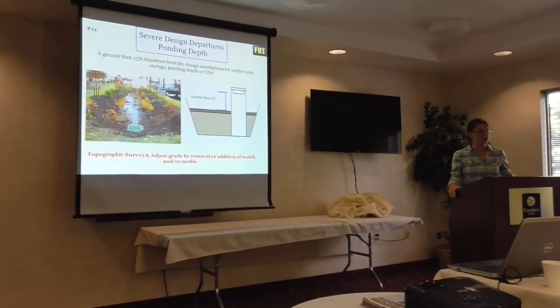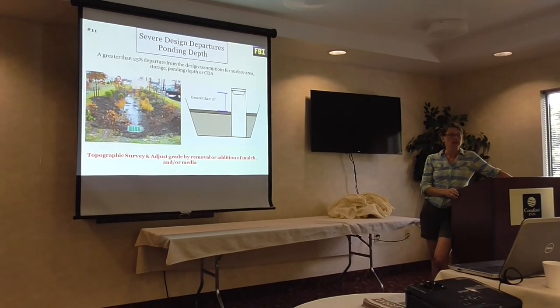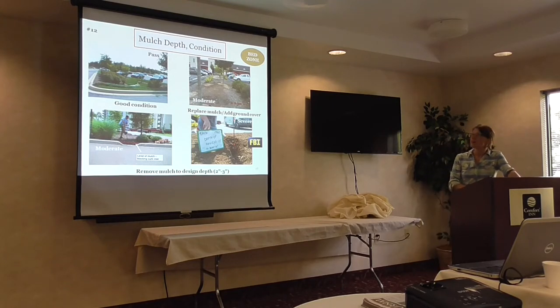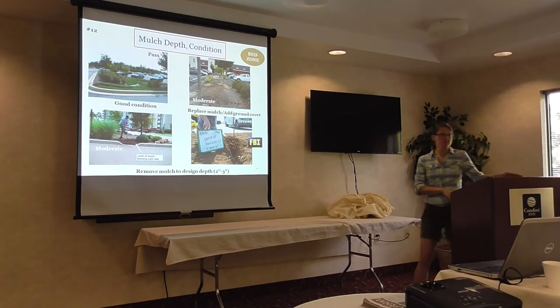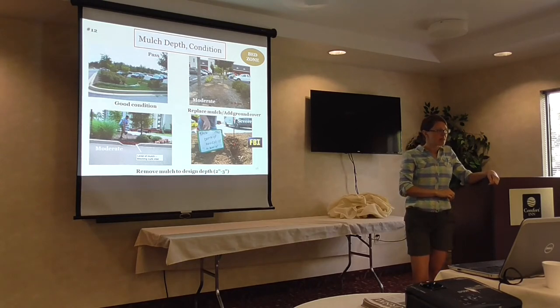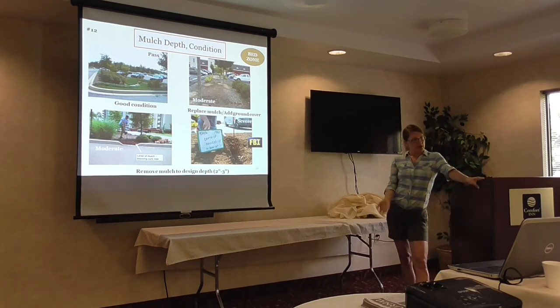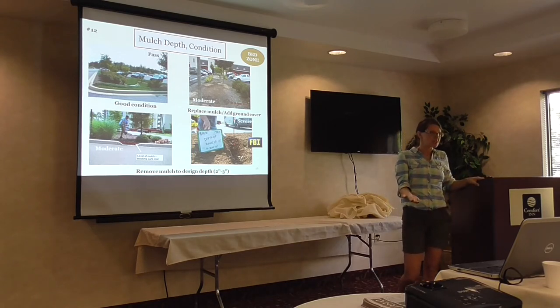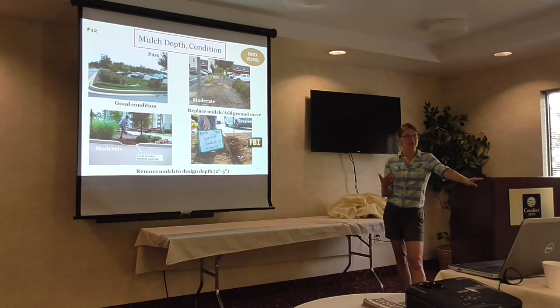A greater than 25% departure from design assumptions — whether for surface area, storage, ponding depth, or contributing drainage area — is a significant issue. You can see in this photo the inlet is a little too low, so when the water comes in it doesn't fully pond — it basically comes in and goes out. In Virginia they're very strict on the high end of ponding depth because of safety concerns, not allowing a higher ponding depth for fear that people could fall in and get hurt. Mulch depth and condition — we're still in the bed zone.